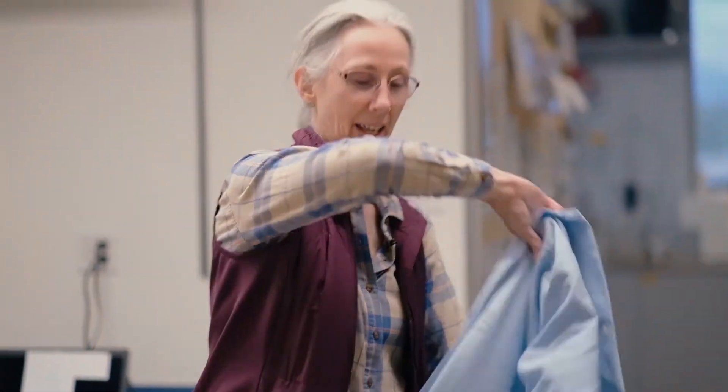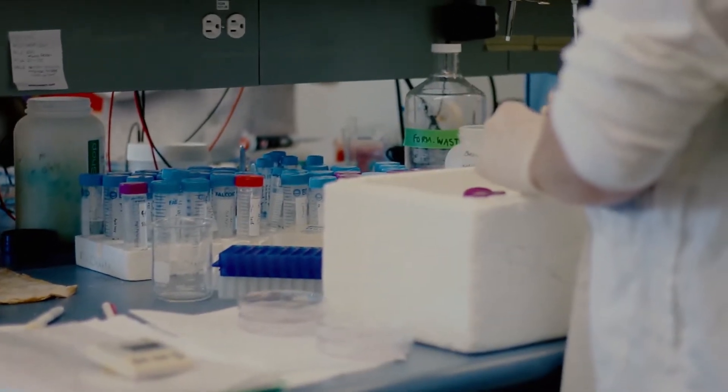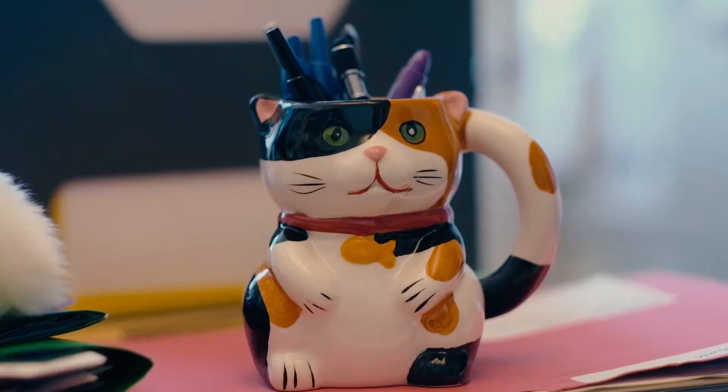Welcome to the lab. I've always really enjoyed trying to understand things that we don't already understand. One of the greatest mysteries is how can a single cell divide and give us the complex organism of a human or a cat. In my lab specifically, we study this process called X chromosome inactivation, where one X chromosome in females is silenced.